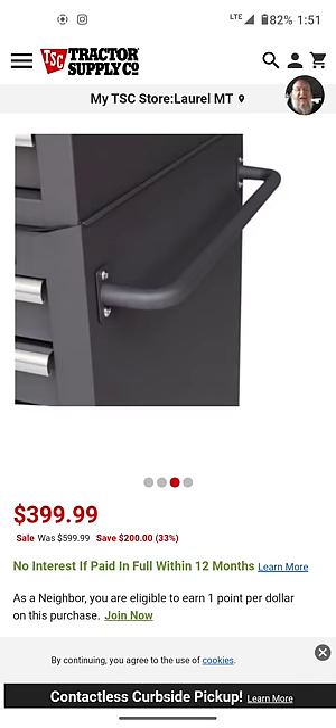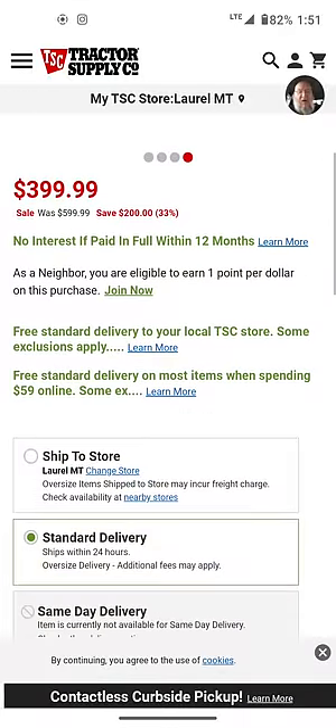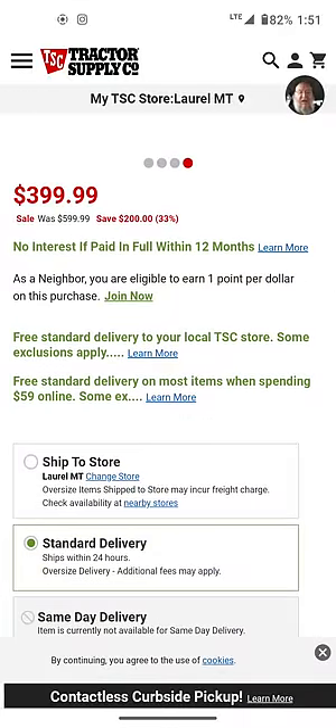So you've got to be able to do that. The good news is this is not going to be a your-mileage-may-vary kind of thing. You can go right to the store or on the website — you can click ship to store, standard delivery, or same-day delivery.